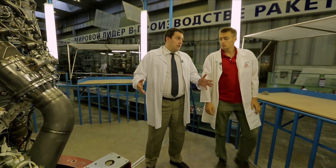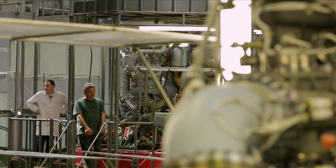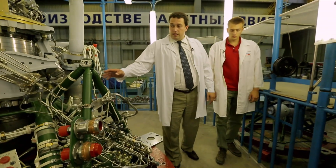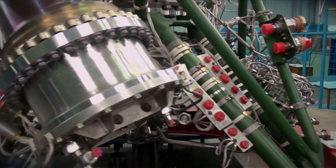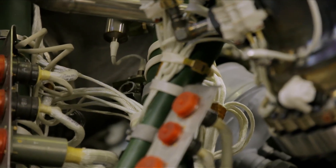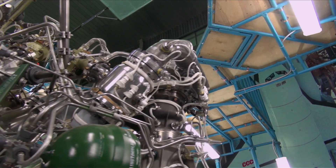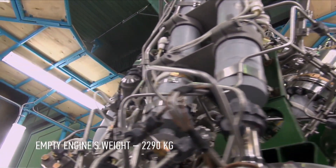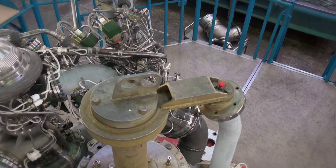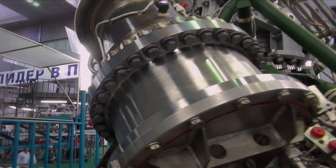We are now in the assembly workshop for the engines of our company. These include the RD-171M engine for the Zenith rocket carrier, the RD-180 engine for the Atlas rocket carrier, and the RD-191 engine for the Angara family of rockets. The RD-191 is a single-chamber liquid rocket engine with a pulling force of 196 tons. It was created on the basis of the RD-170, recognized as the most powerful engine that runs on liquid fuel. Despite this, the RD-191 is environmentally friendly — the oxygen-kerosene waste is not dangerous for the environment.